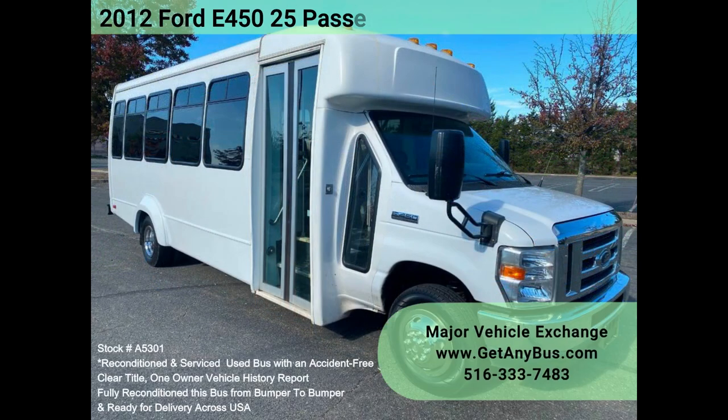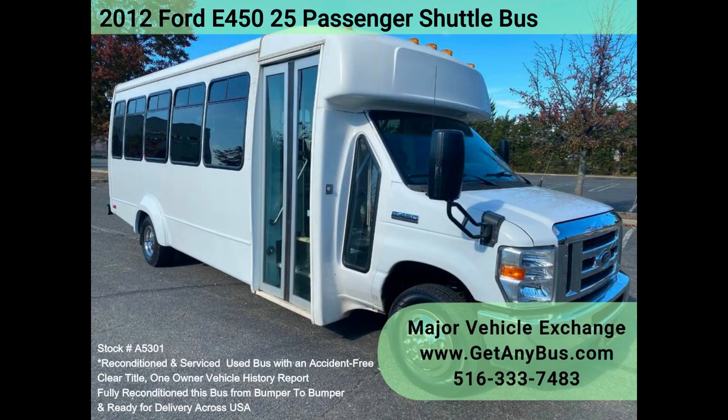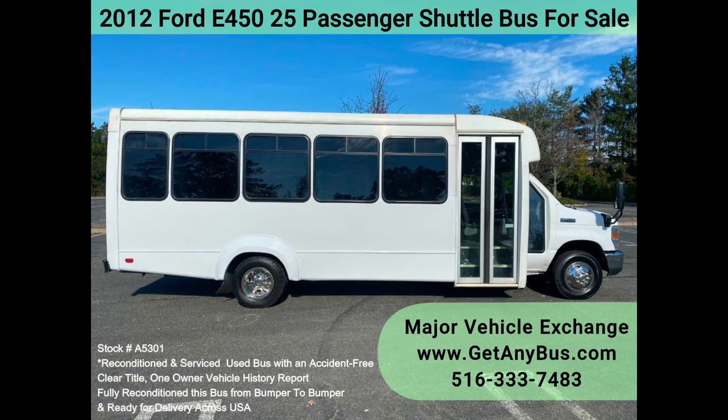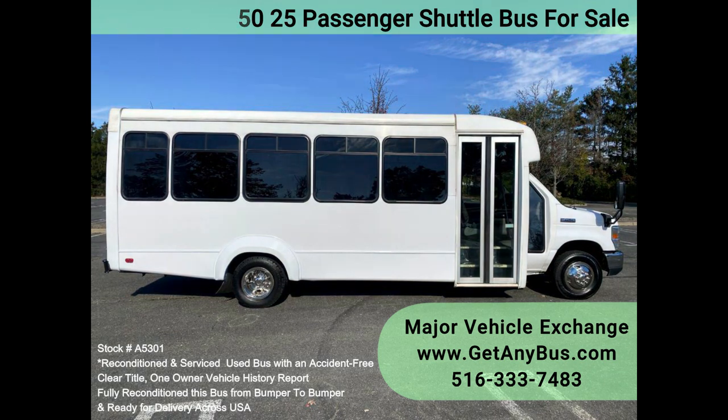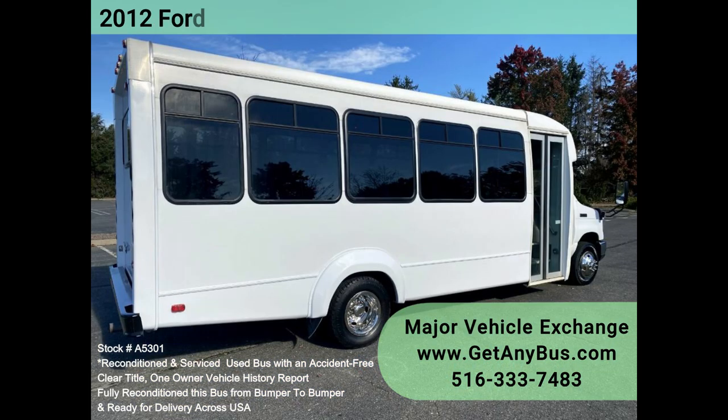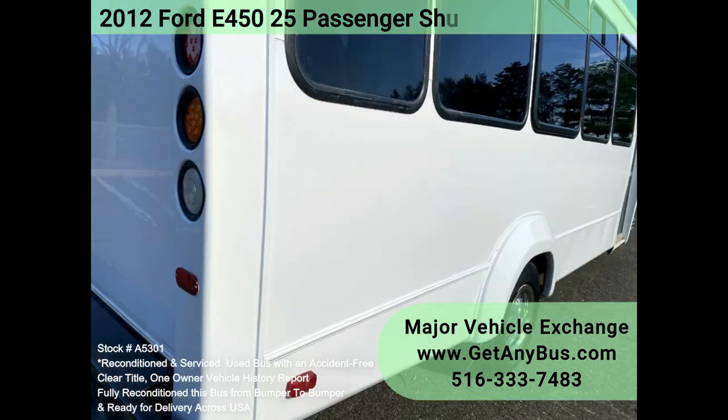Major Vehicle Exchange 2012 Ford 450 25-passenger shuttle bus for sale, stock number A5301. Fully reconditioned, luxury equipped, DOT fleet maintained, garage kept. 2012 Ford 450 25-passenger plus driver shuttle bus with just 47K miles. The 6.8L Ford V10 engine and automatic transmission with overdrive delivers a smooth and reliable ride, with dual AC and heat for complete comfort.